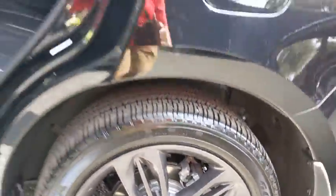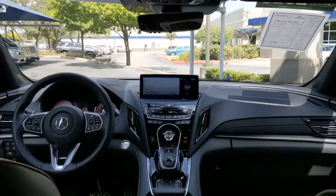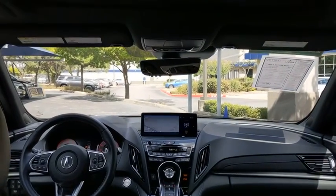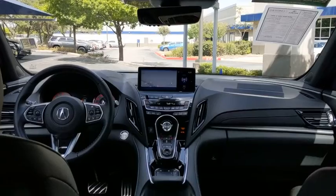Backup camera, steering wheel audio control, navigation system, power passenger seat, power liftgate, traction control, stability control, lane departure warning, keyless entry, anti-lock braking system, Bluetooth.